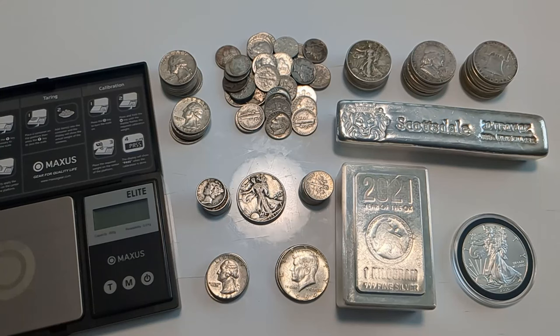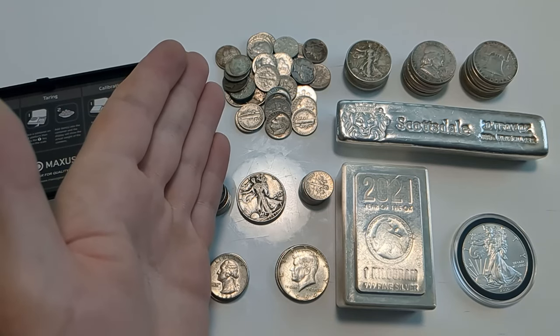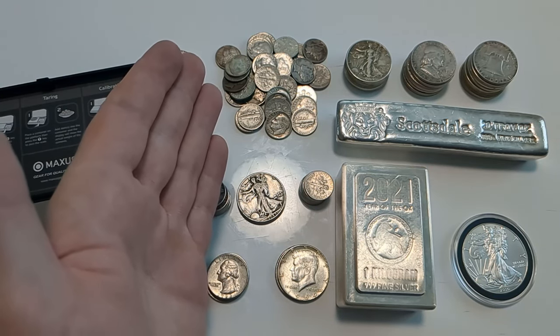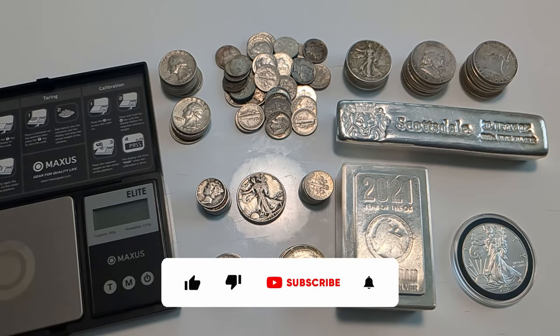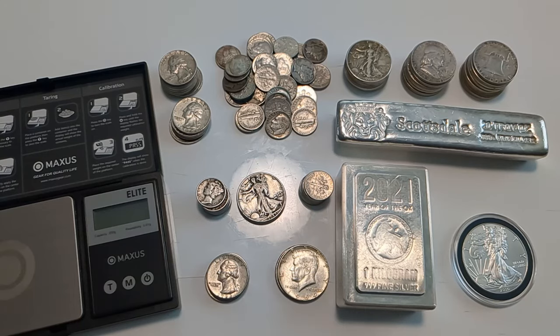We need to establish how much silver is in these coins and then talk about how they get priced, because it's a little different than other gold and silver bullion products. If you find today's video helpful, please give it a thumbs up and subscribe to the channel. One of the best ways to support this channel is to support the channel sponsors — you can buy your gold and silver at SD Bullion using the link in the description.